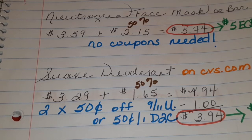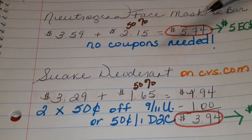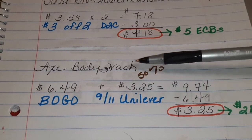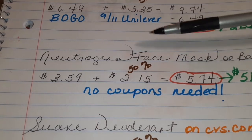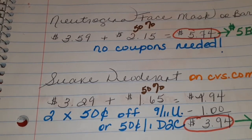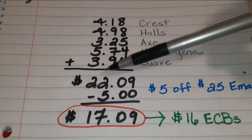Let's add all these totals together to come up with our total price we have to pay out of pocket. We have $4.18 for the Crest toothpaste, $3.25 for the Axe Body Wash, $5.74 for the Neutrogena Face Mask or Bar, and $3.94 for the Suave deodorant deal. When you add all those totals together, you get $22.09.